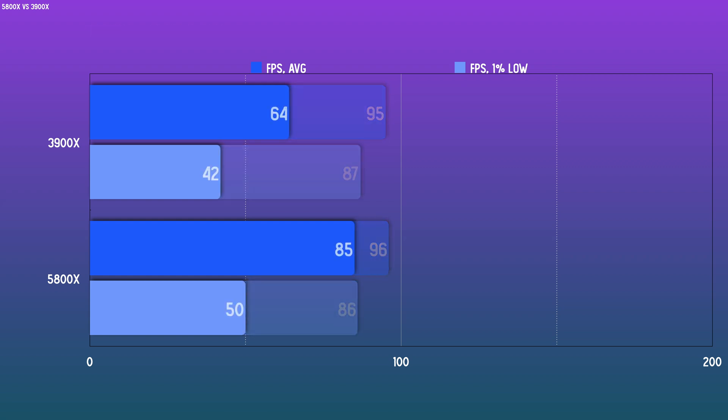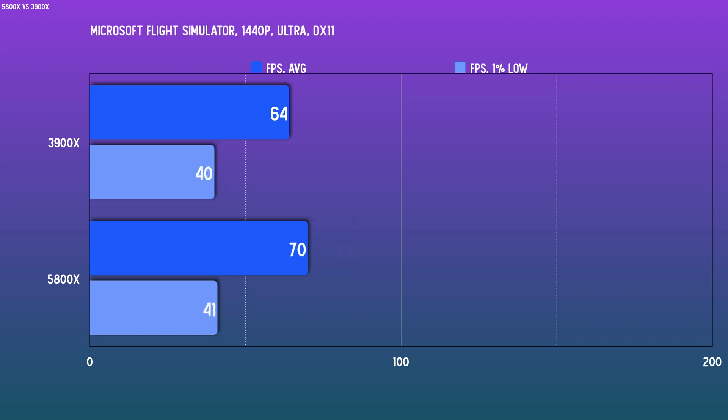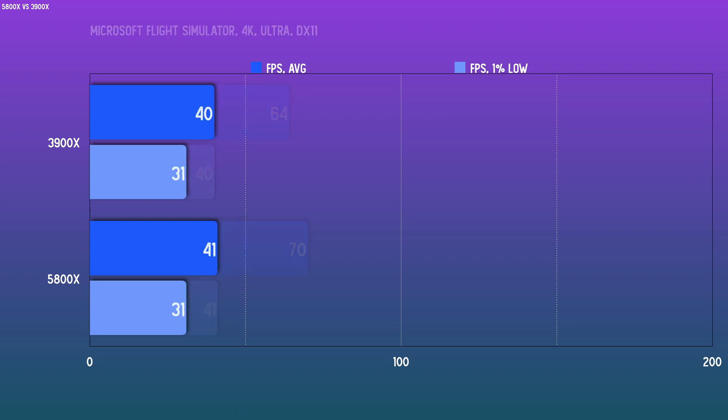Similar story for Microsoft Flight Simulator — the 3900X appears to top out at about 64 FPS since 1080p and 1440p results are the same, while the 5800X still yields higher frame rates at 1080p than 1440p. While the gap is smaller at 1440p, it is about 30% at 1080p, so quite a sizable advantage if that's your resolution.